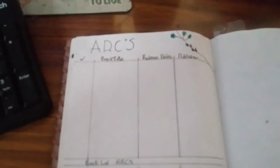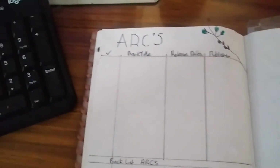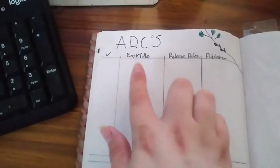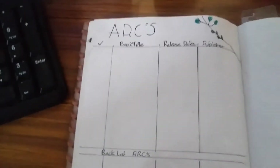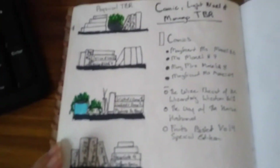Then lastly I have a page for ARCs. I don't get many ARCs at all but when I do, I do like to record the book title, the release date, the publisher, and then I just have a space for backlist ARCs as well because that can happen. And once again a blank page in case I fill this up.